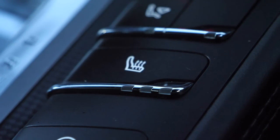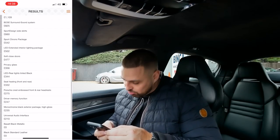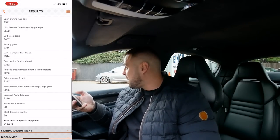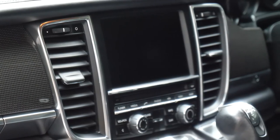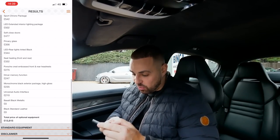Seat heat front and rear at £332. Porsche crest embossed front and rear headrests - they charge you for those crests - at £275, very nice. Driver memory function at £247. Monochrome black exterior package in high gloss at £235, giving us black touches on the exterior. Universal audio interface - the audio interface is touchscreen, but you've also got manual buttons. Basalt black metallic bodywork and black standard leather interior. Total options: £13,815.